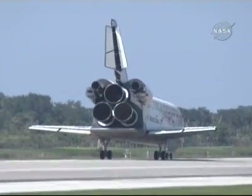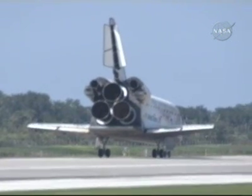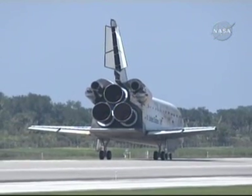Houston, Discovery, wheel stop. Copy, wheel stop. Discovery, congratulations on a tremendous mission and a great landing, Pam, and we'll meet you on page 5-3 with no deltas.